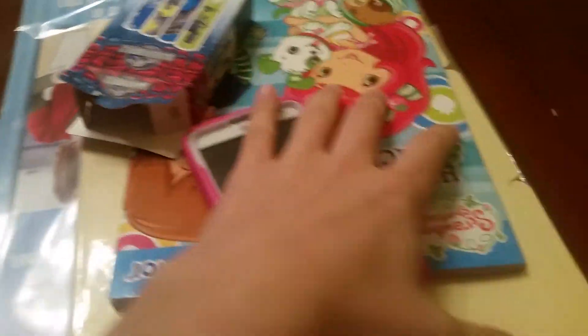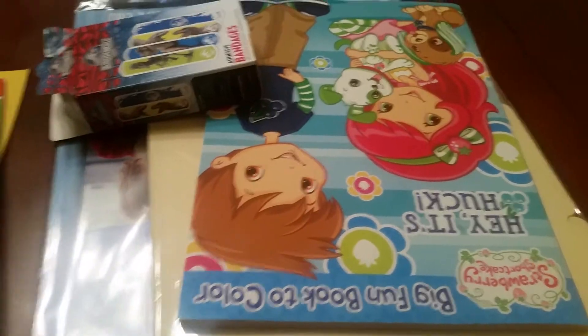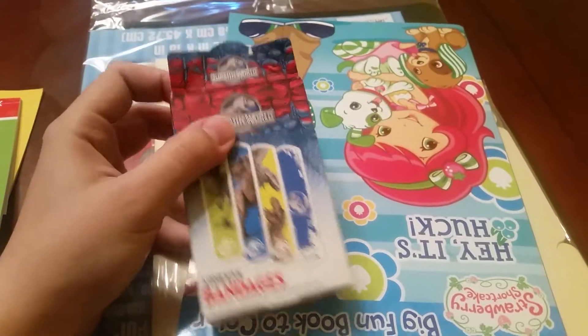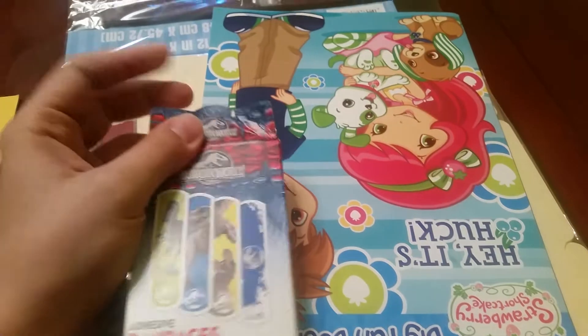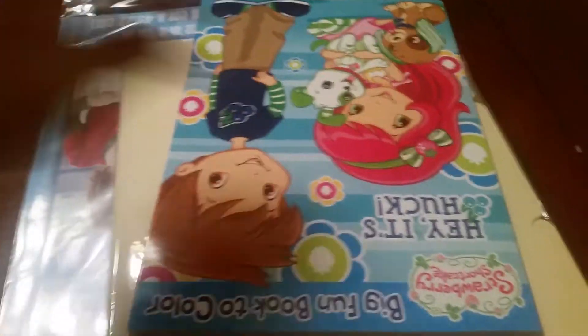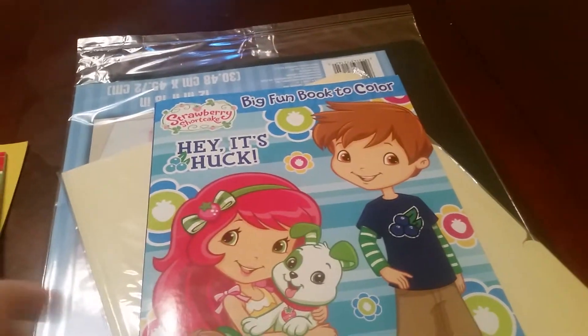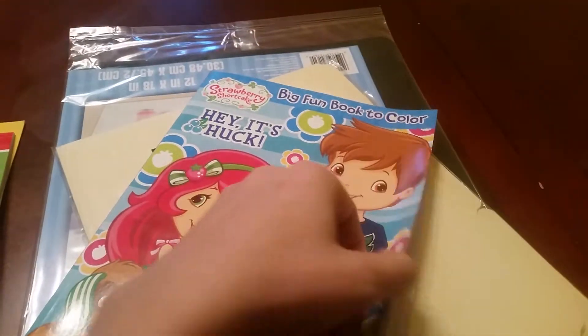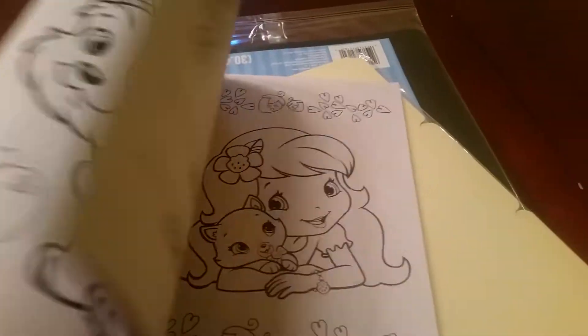Band-aids — Layla likes to use these as stickers and she saw the dinosaur ones and she wanted them, so we got the dinosaurs. Of course, Strawberry Shortcake — she's in love with Strawberry Shortcake right now — so a Strawberry Shortcake activity book to color.